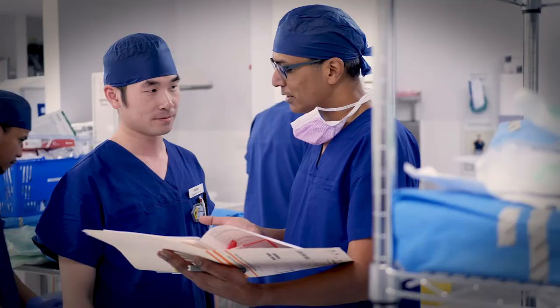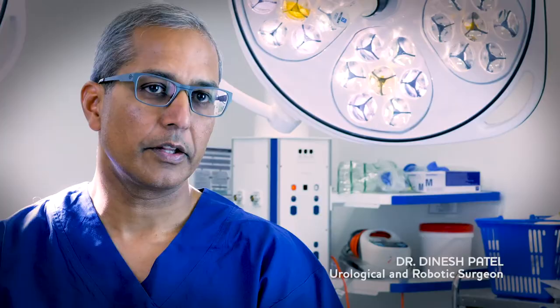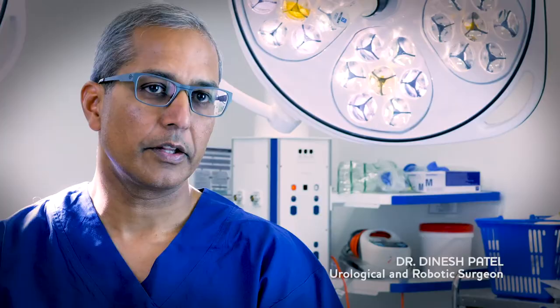If you've got urinary symptoms which are bothering you, it's important to understand that there is something that can be done and your symptoms can be treated very effectively. The first step is seeing your GP.